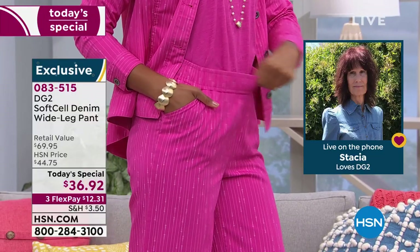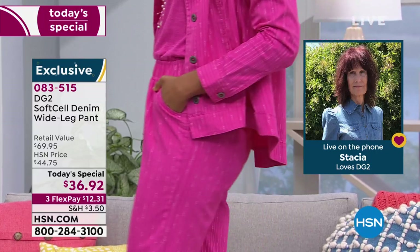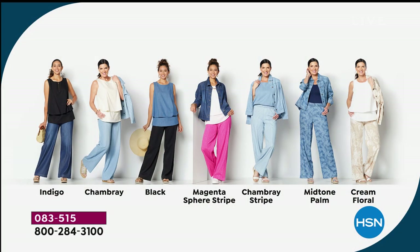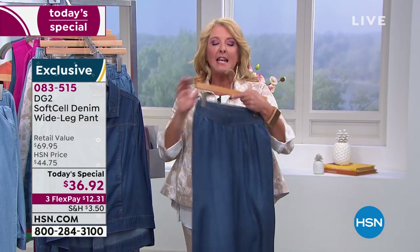Stacia says she's going for the chambray color. The hosts agree chambray is fabulous. Stacia is thanked for sending in pictures — she looked amazing. It's a great testament that she's very tall, had difficulty finding clothes that worked, and found a home here. The host notes she herself has a curvy average body, and this is perfect clothing for all body types.